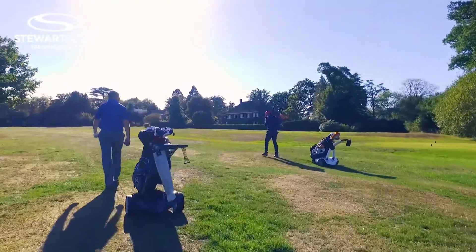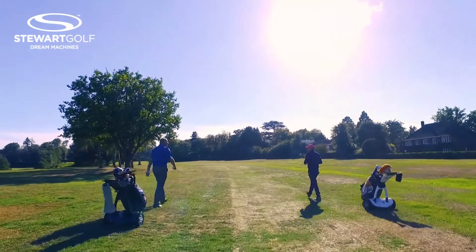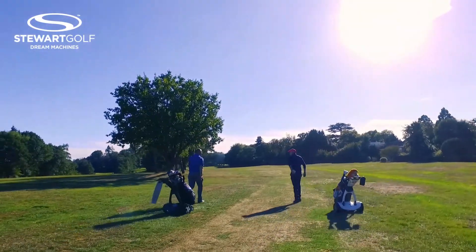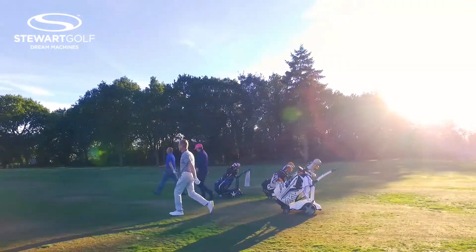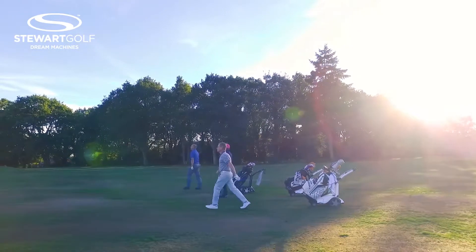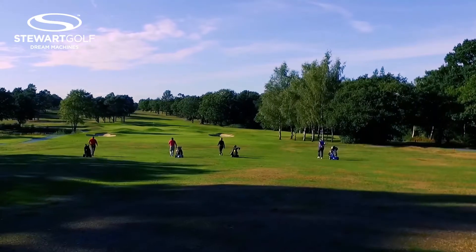And in terms of practicality, when it's out on the course, what do you like about it? Firstly, it's easy to set up, you can just get it out of the boot of the car, plug the battery in, and off you go. The X9 follow is great, because you can just walk around, and you don't have to worry where your trolley is, where you've left it or anything, and it just takes some of the hassle out of the golf, which enables you to concentrate on trying to hit the ball where you want to hit it, knowing that it's going to be following you around, is just so great.